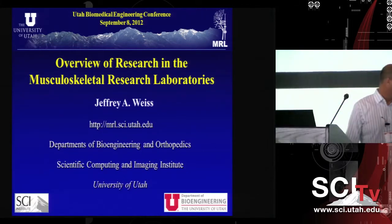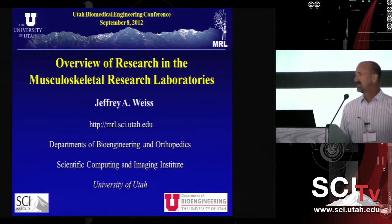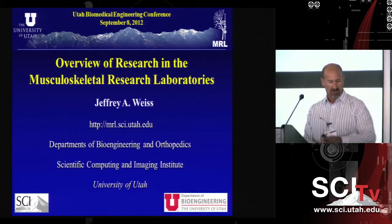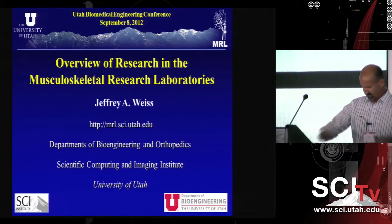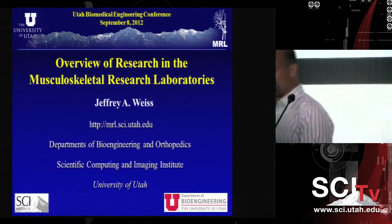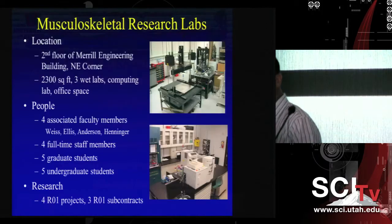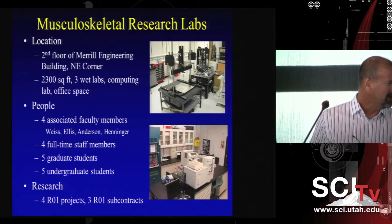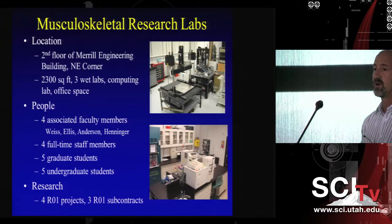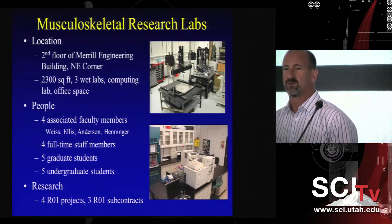Thanks very much for the wonderful introduction. It's nice to be here. I want to thank Dr. Tresco for inviting me — not the least of which it's another opportunity for me to wear this long-sleeve button-down shirt, which I don't think I've had on for four or five months. I'd like to give an overview of the different research projects going on in my laboratory today. Given that I'm the only thing standing between you and lunch, I'll try to keep it relatively brief.